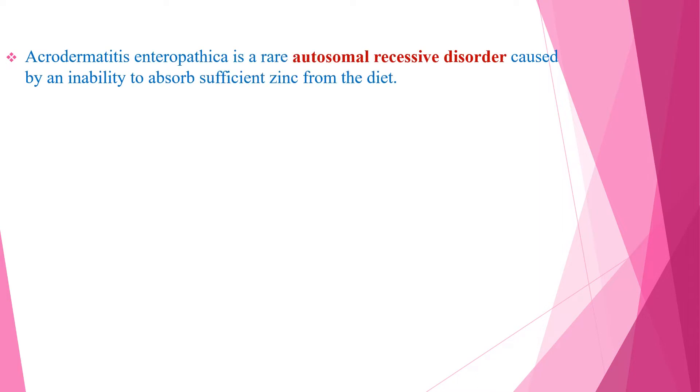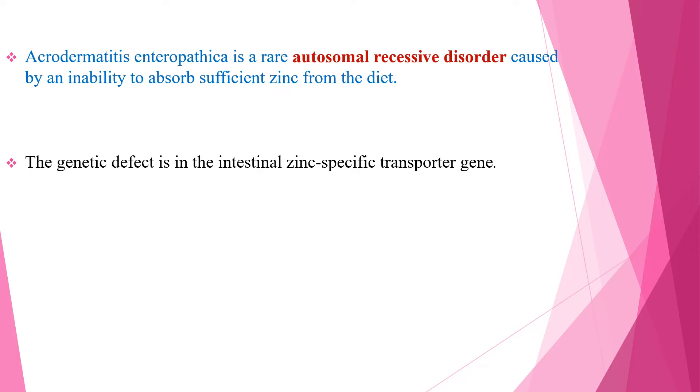Acrodermatitis enteropatica is a rare autosomal recessive disorder which is caused by an inability to absorb sufficient zinc from the diet. The genetic defect is in the intestinal zinc-specific transporter gene.